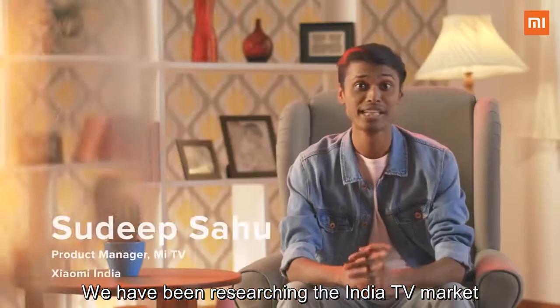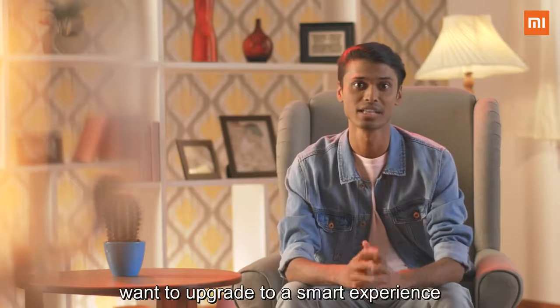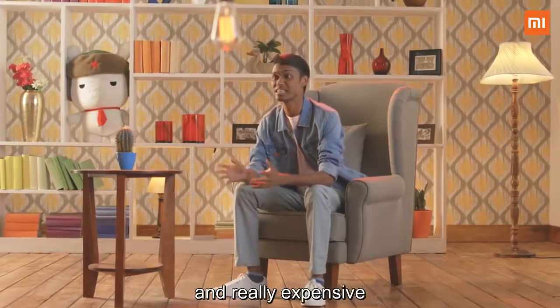We have been researching the India TV market for quite some time now. And throughout our interaction with our Mi fans, we found out they all want to update to a smart experience. But quite frankly, the choices have been limited and really expensive.